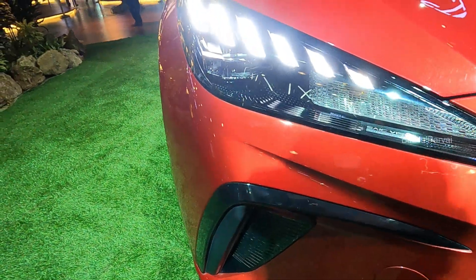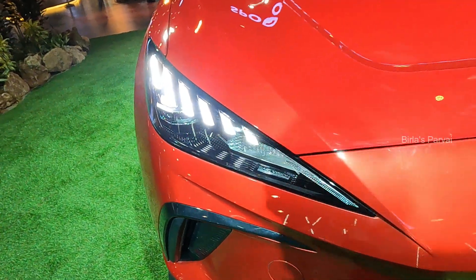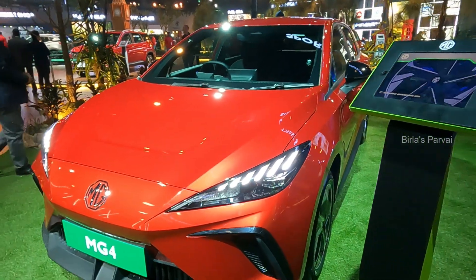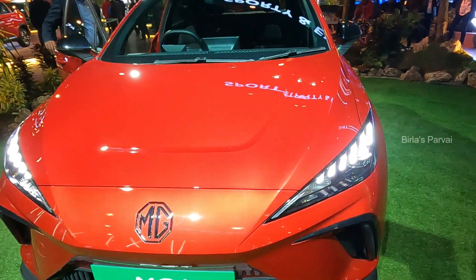There is no fog light. There is a functional air vent. The front look is in an arrow shape — it's very clean and aerodynamic.